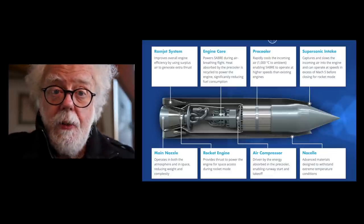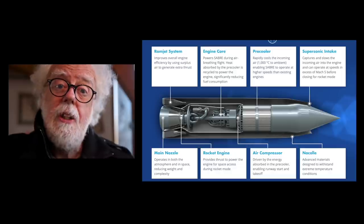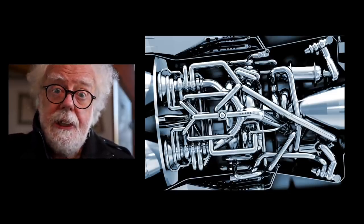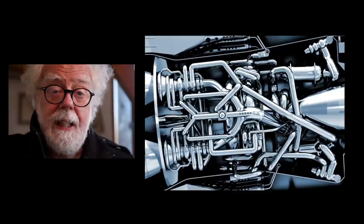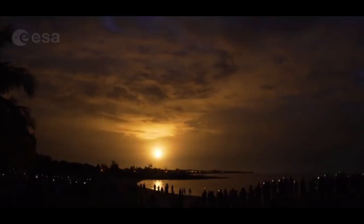But it didn't work. When it came down to it, the whole concept was so expensive that it made no economic sense to build an air-breathing single-stage-to-orbit space plane. They're complex, so using brute muscle power, people just blast into space.